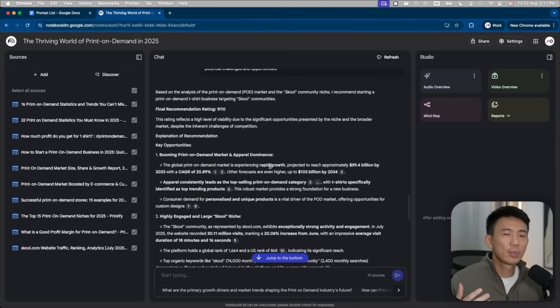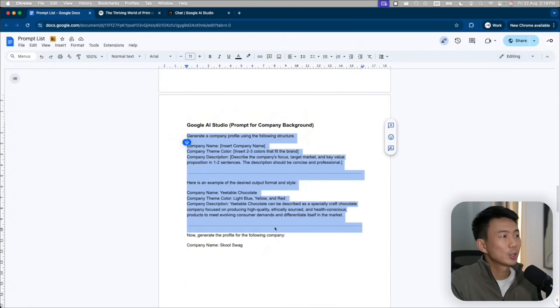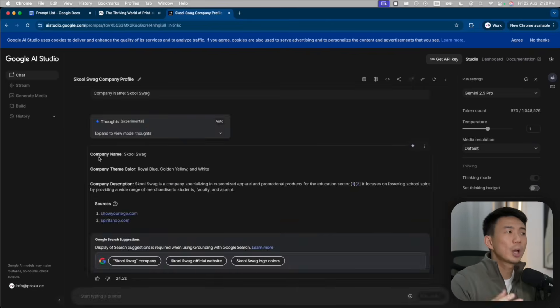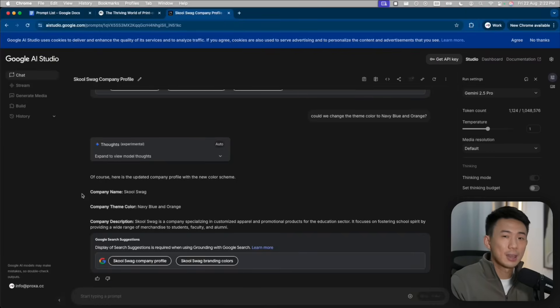With the research done by NotebookLM, this business idea seems really profitable and has great potential. After doing the research quickly with NotebookLM, we need to validate the market as well — and we're going to do this by making a website fast, using Google AI Studio and Firebase Studio. Before we start to create the website, we need the backbone and skeleton for the website, and before that we need the company name, theme color, and company description ready. I've prepared a prompt for this, so we can copy it and paste it into Google AI Studio. The company name we are going to use is School Swag. We got the company name, theme color, and description. And I'd like to change the theme color — we can ask to change it to navy blue and orange. The updated company profile is ready.